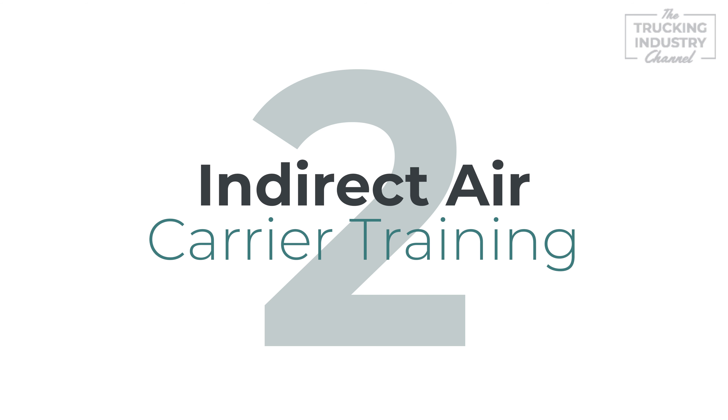Number two, indirect air carrier training. The second thing you need is the appropriate training. The TSA requires each IAC to adopt and carry out a TSA approved security program that meets current TSA requirements and is renewed annually.